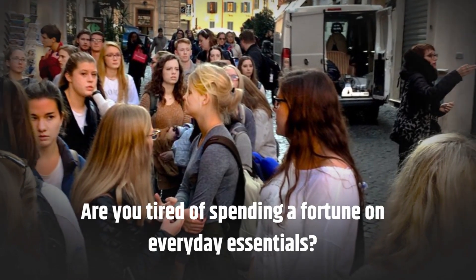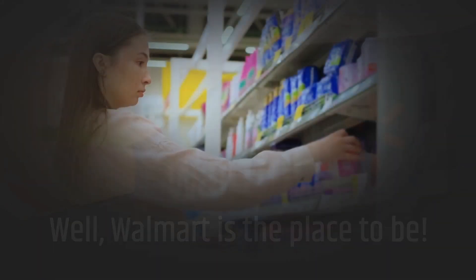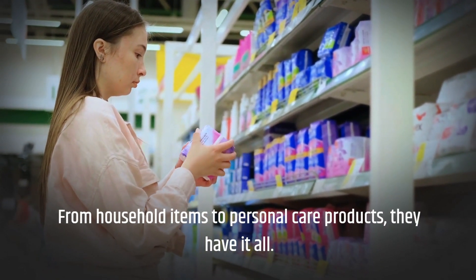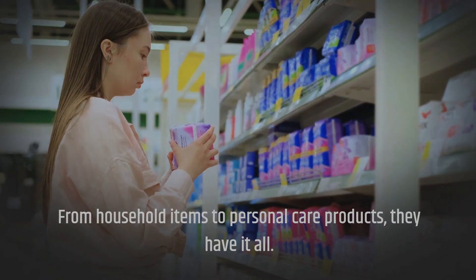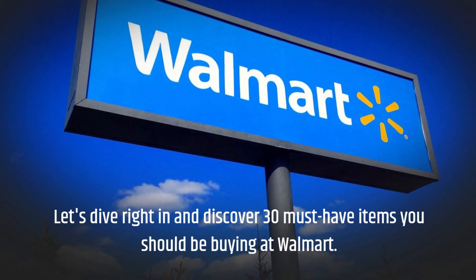Are you tired of spending a fortune on everyday essentials? Walmart is the place to be. From household items to personal care products, they have it all. Let's dive right in and discover 30 must-have items you should be buying at Walmart.